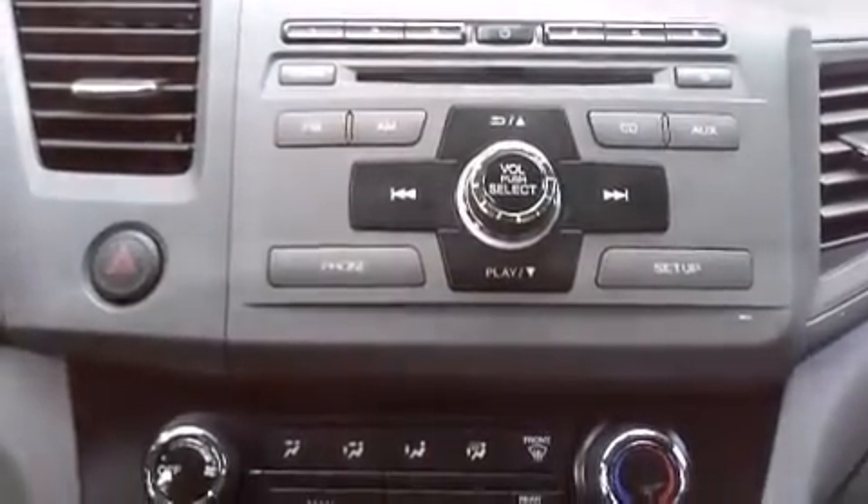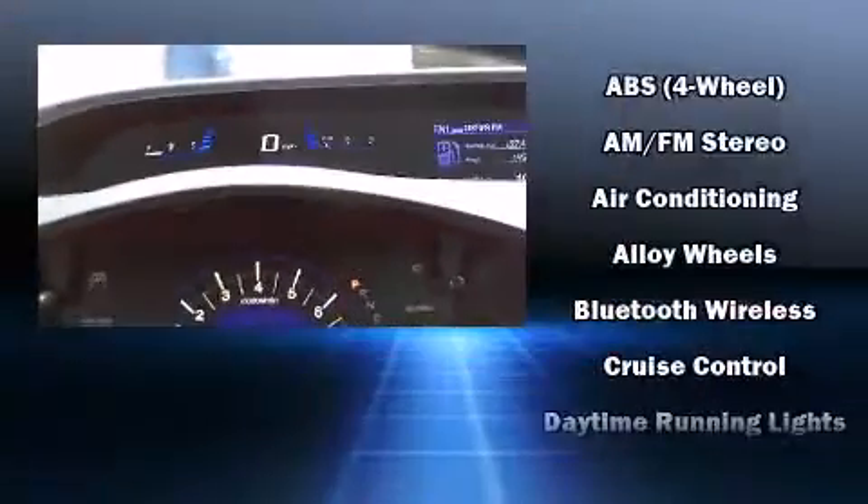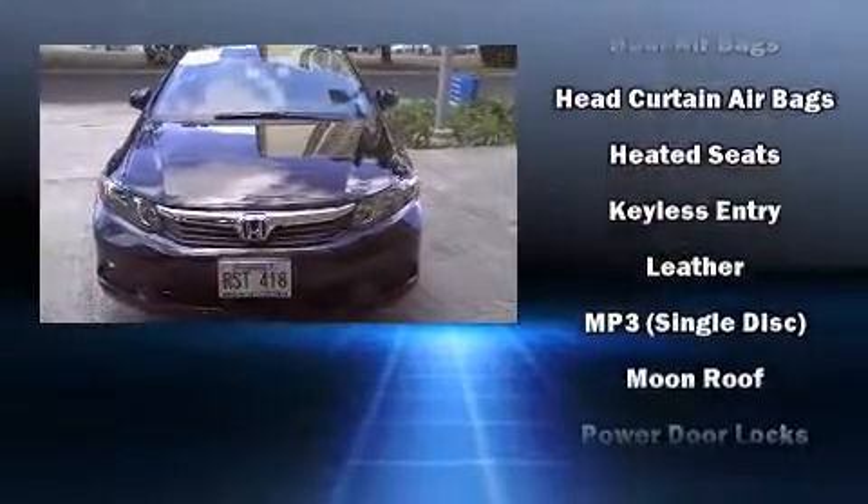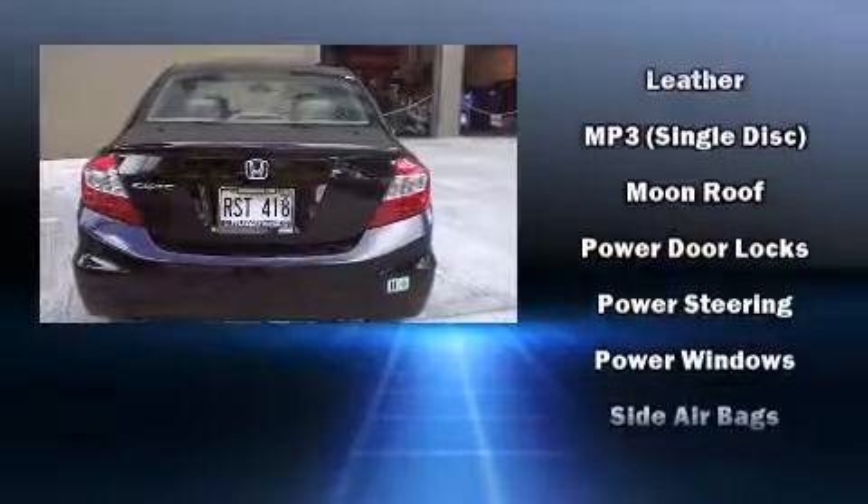Honda ensures the safety and security of its passengers with equipment such as front and side impact airbags, traction control, brake assist, a panic alarm, and four-wheel disc brakes with ABS.